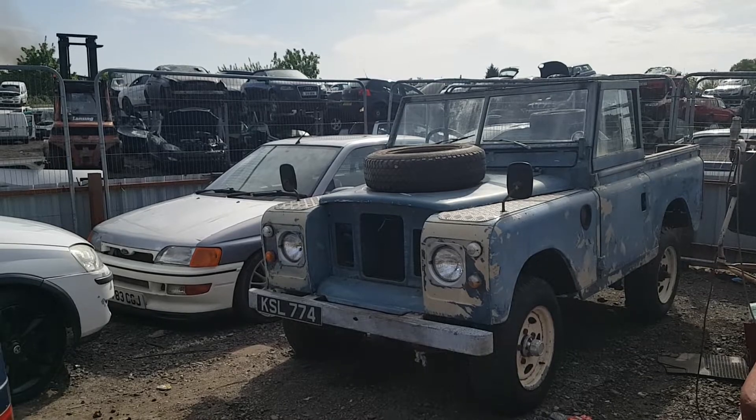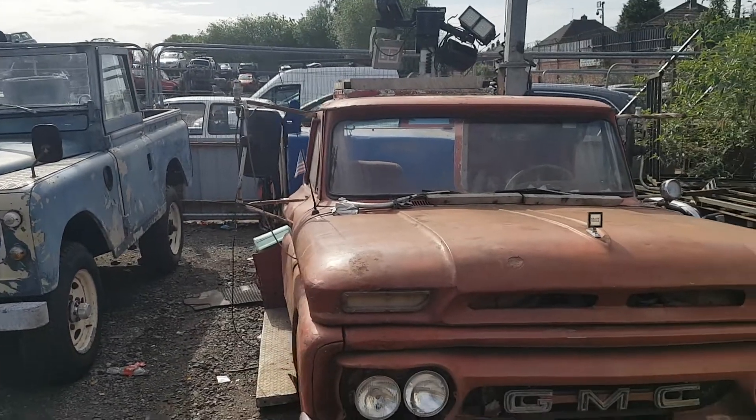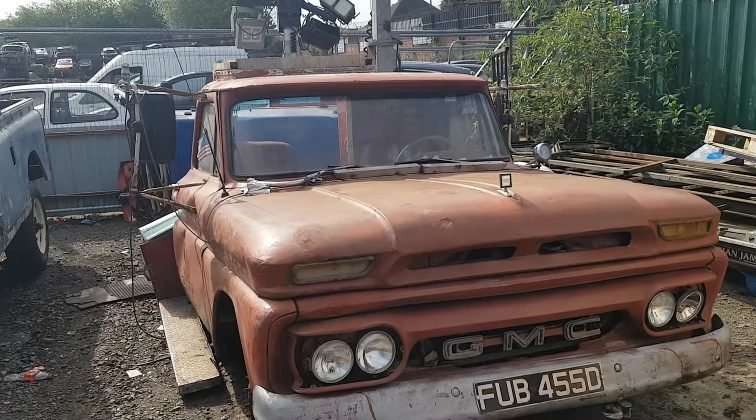Old Land Rover Escort. GMC pickup, but the cab only — could be useful for bits.